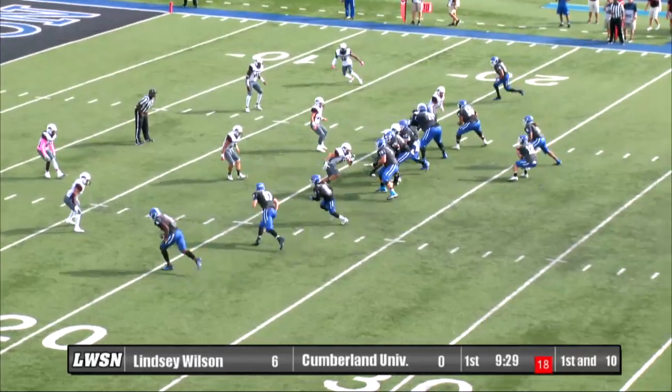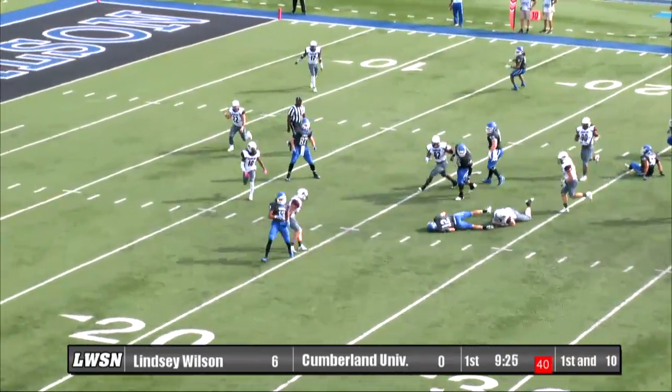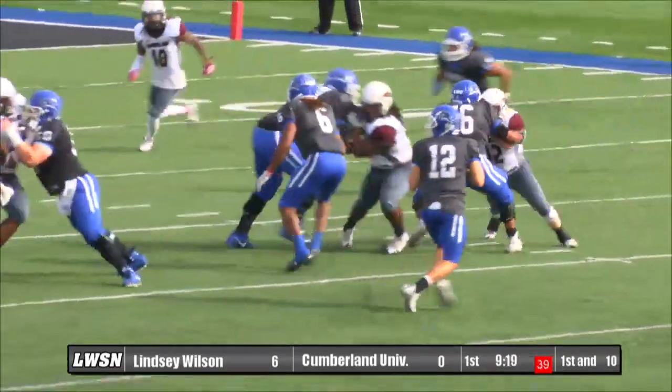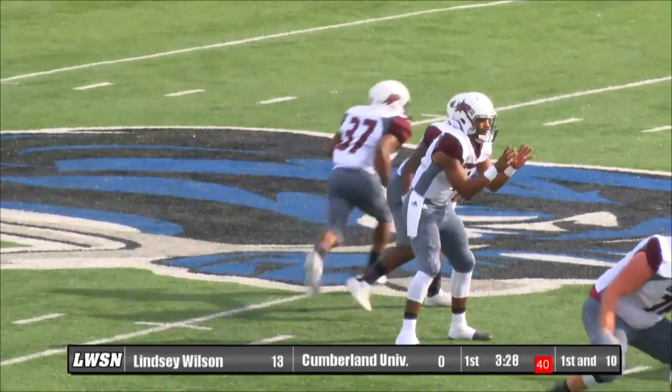Left side snap. Beasley looking to throw, steps up in the pocket trying to get it off, but he gets flushed out of the pocket and is dropped by number 32 Josh Bates. That'll be a loss of a half yard, maybe a yard.